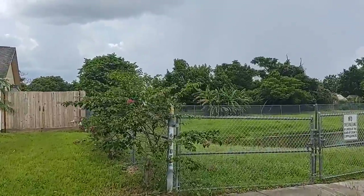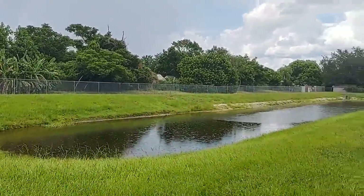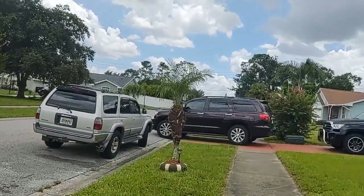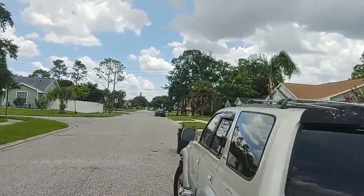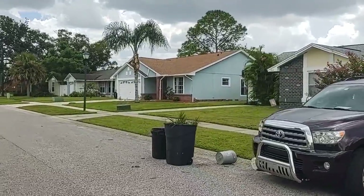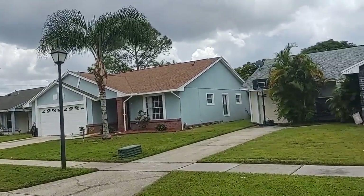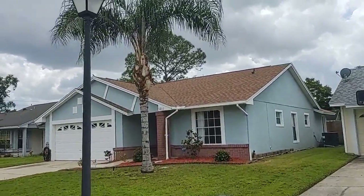UCF, the third largest university in America, is so close that many of these homes are rented to UCF students. We've also got Seminole State College literally about four minutes away, and Full Sail University Technical School, which is really famous, is in Winter Park — all of them within an easy five to ten minute drive. That means if you buy it as a rental, they're all feeders for that, and if you live here, the property values are always going to be super solid.